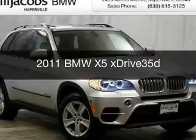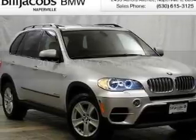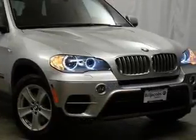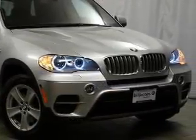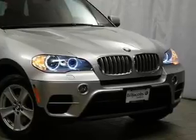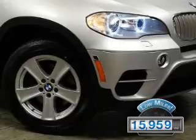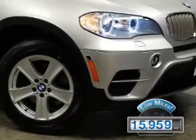This is a certified pre-owned 2011 BMW X5, the ultimate driving machine, powered by all-wheel drive, a 3-liter, 6-cylinder engine, and a 6-speed automatic transmission. With fewer than 20,000 miles, this vehicle has a long road ahead.